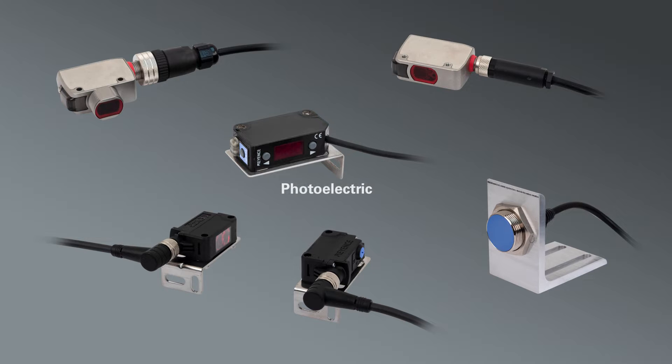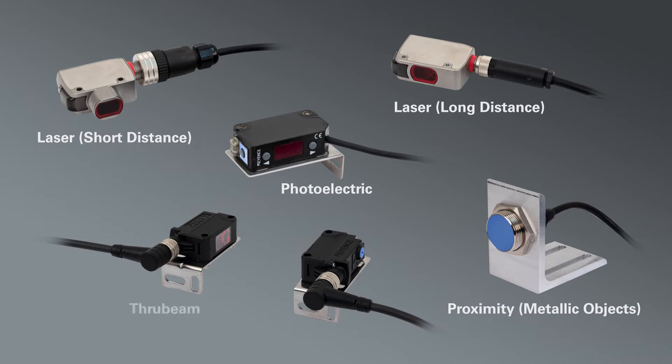The five sensor types are: Photoelectric, Laser for Long Distance Sensing, Laser for Short Distance Sensing, Proximity, and ThruBeam. This video will explain the technology, benefits, and application uses for each of these sensors.